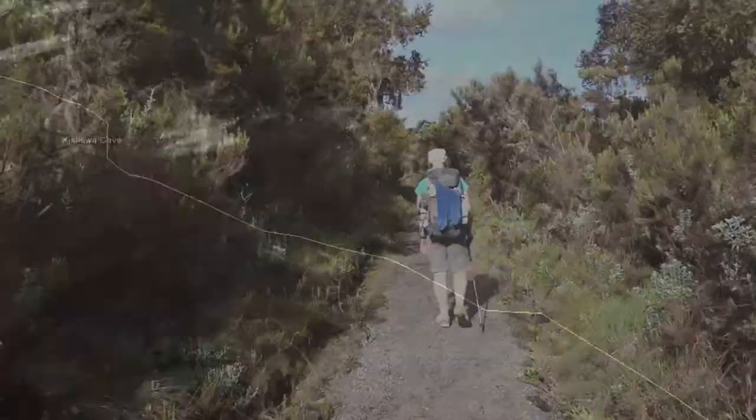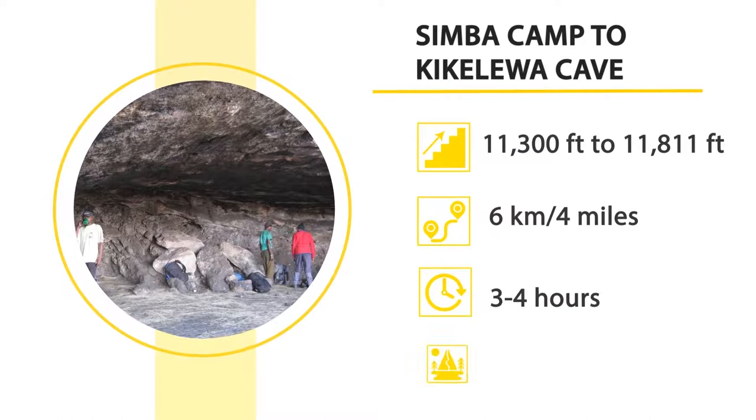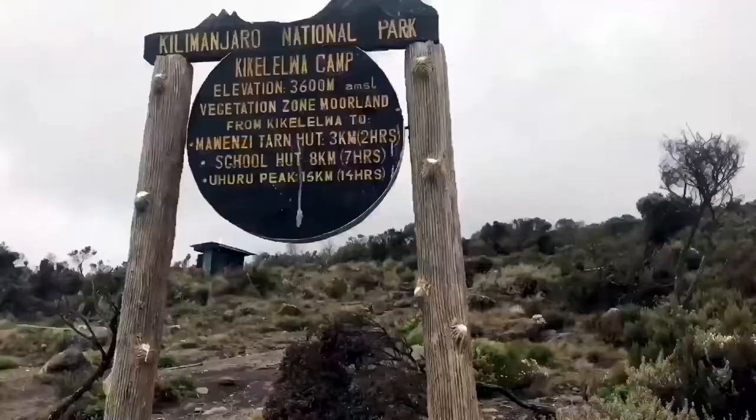The narrow pathway next leads to the third stopover, Kikilewa Cave, from 11,300 feet to 11,811 feet. The distance can be covered in three to four hours and the total distance is six kilometers. Enjoy the iconic heath zone while walking up to the Kikilewa camp.